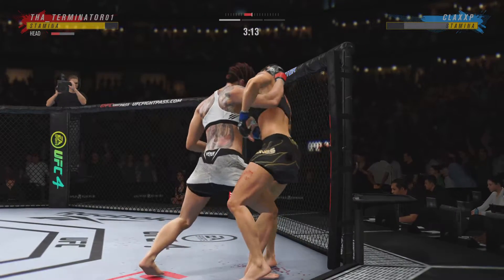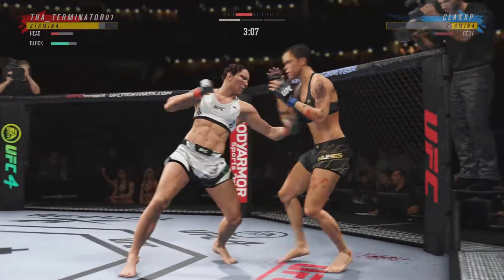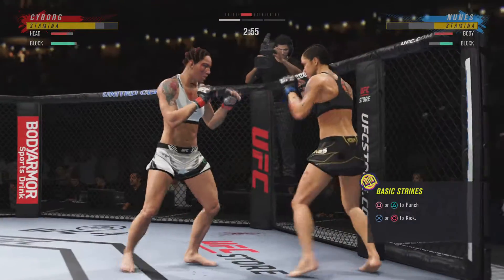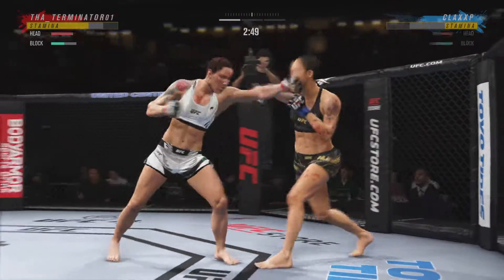Gotta shore up the defense. When you're in the clinch, you can pull down with your head and land these beautiful punches. I'm not sure her striking has ever looked better. She's finding the range with relative ease here tonight, doing a great job of timing everything. She is seeing everything.